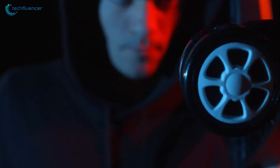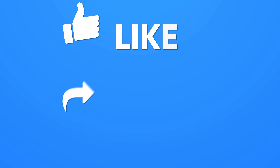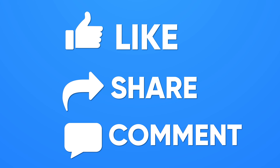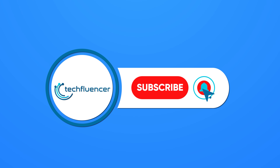So that was all about the 7 best budget gaming chairs under $100. Thanks for watching! If you found this video to be helpful, please give it a thumbs up, share it with your friends, and let us know your thoughts in the comments section below. Subscribe to our channel and hit the bell icon if you want to see more videos like this on your feed.